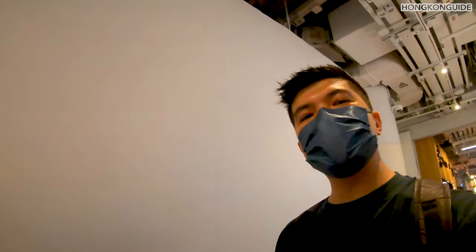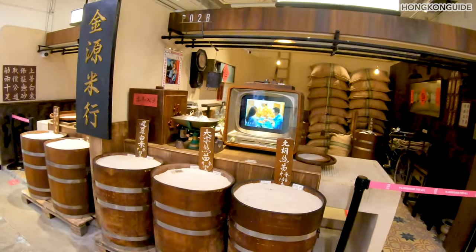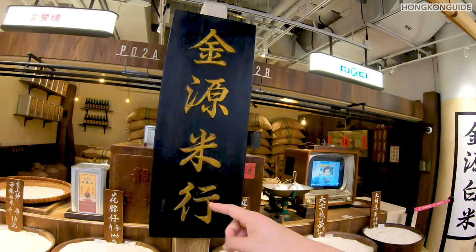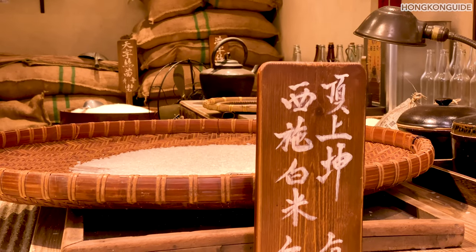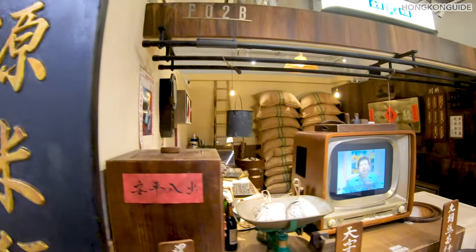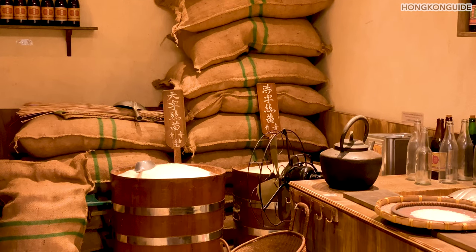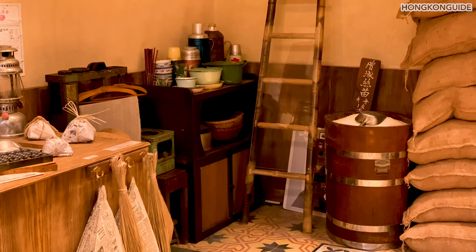There's an interesting shop here which is not really a shop — it's more like a display shop. This is a rice store: a real rice shop distributor in Hong Kong, and one of the biggest distributors in Hong Kong. They're showing you how it used to look like for the rice, or how it looked back in the days for Central Market.